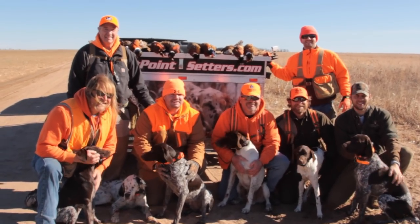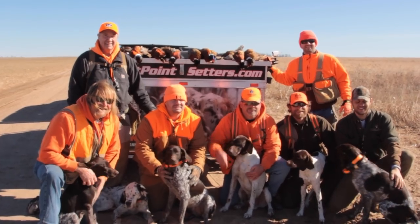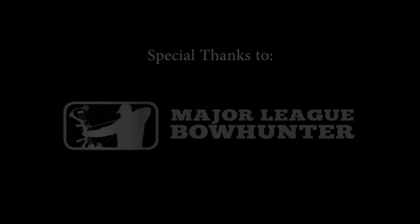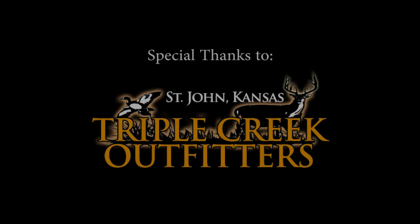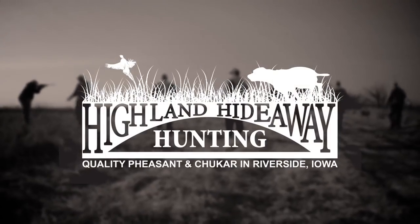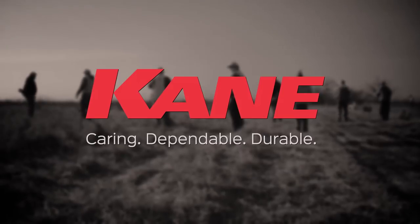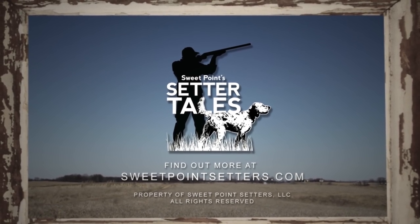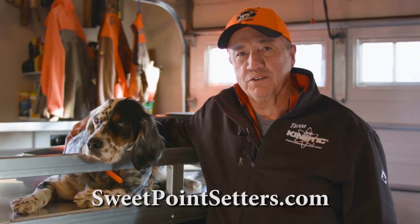After a quick lunch, we traveled to another large field of CRP to finish out the day. It was going to be hard to beat the morning action. With two days left, it's hard to believe the hunting could get much better. But check out episode three, hunting with Triple Creek Outfitters near St. John, Kansas. Sweet Point Setter Tales is brought to you with support from our sponsors. I'm Wade Kisner — do you have an interesting story idea for a future episode? Drop us a line at sweetpointsetters.com.